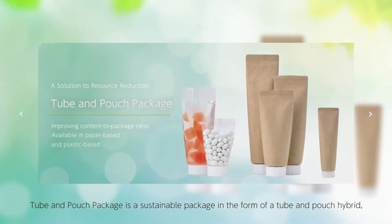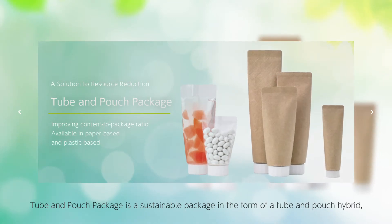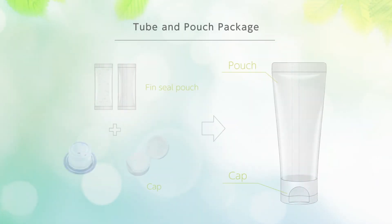Tube and pouch packaging is a sustainable package in the form of a tube and pouch hybrid, offering an improved product-to-package ratio. It provides two variations: a paper-based and a plastic-based tube and pouch package.